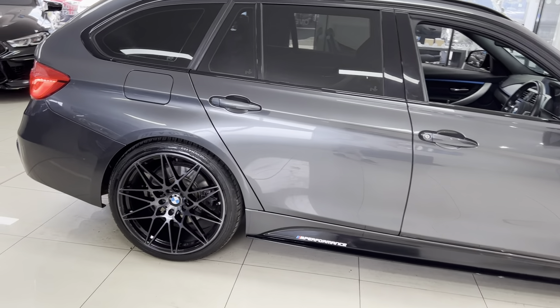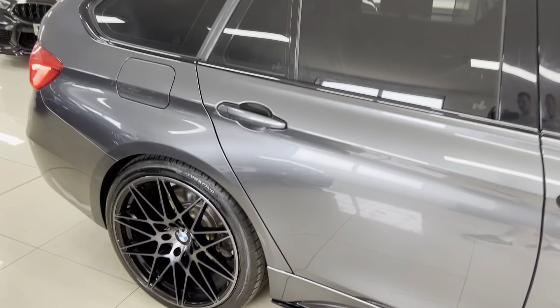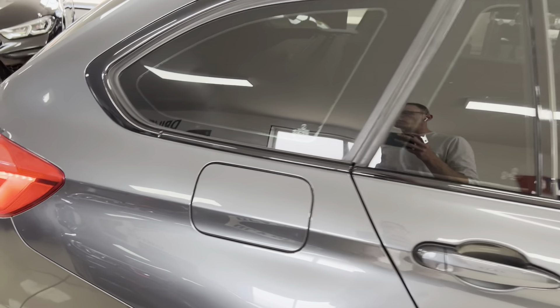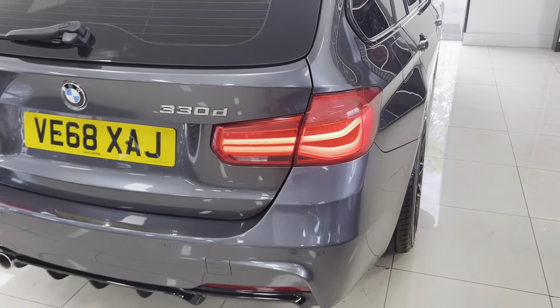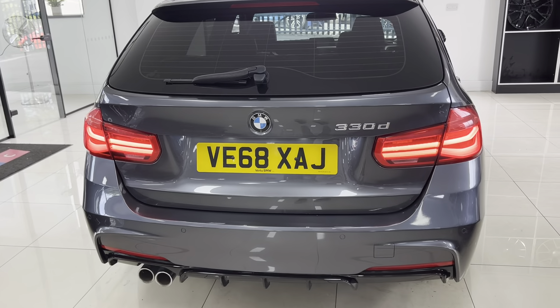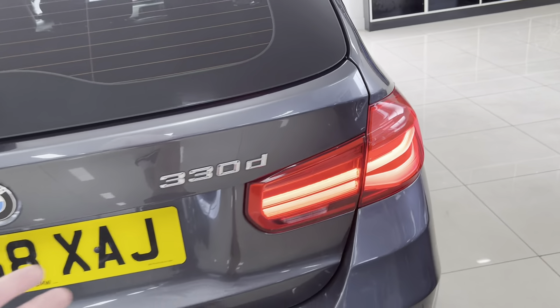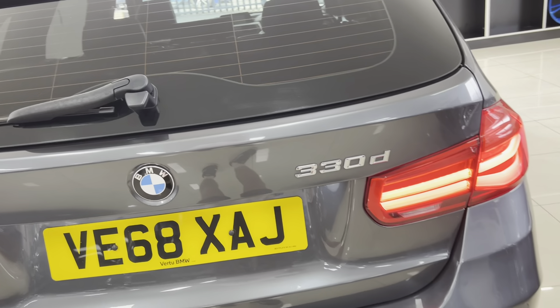There's rear sun protection glazing as well. Round at the back we've got the gloss black rear diffuser. This is a facelift vehicle, so you've got facelift front and rear lights both in LED. The 330d badges can of course be removed if you'd prefer.